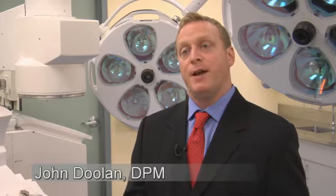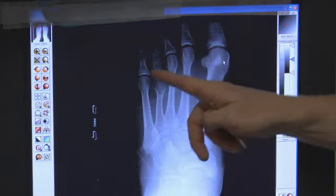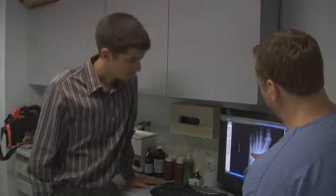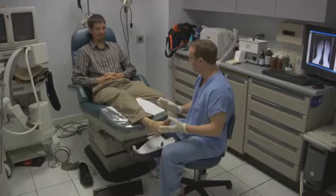Brachymetatarsia is a term used to define the length of a metatarsal. The metatarsal is the bone in the foot responsible for determining the length of the toe, so people who have this deformity have a short toe. It is caused by a congenital or birth defect that starts around age eight and fully develops around age 15, resulting in a shortened, and potentially painful, toe.